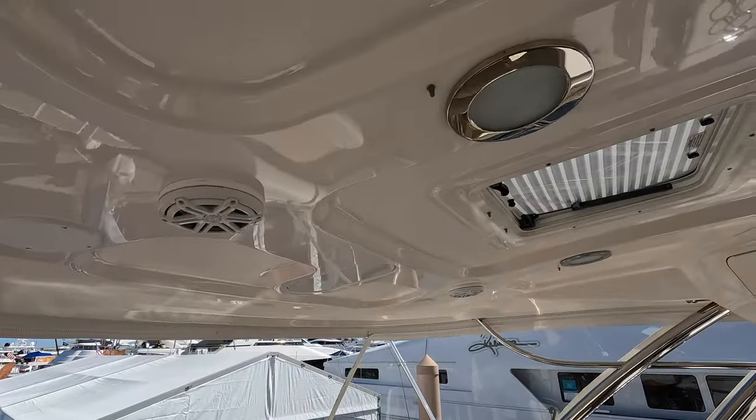Now let's check out the engine room. The engines are forward and down. This specific yacht comes with a pair of MAN 900 CRM V8s — they are 861 horsepower each — giving you a top speed of 37 knots, which is very fast. You can cruise at 30 knots and get maybe 300 to 350 nautical miles of range, depending on conditions and speed.